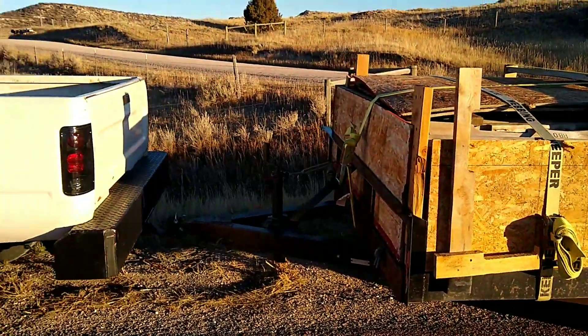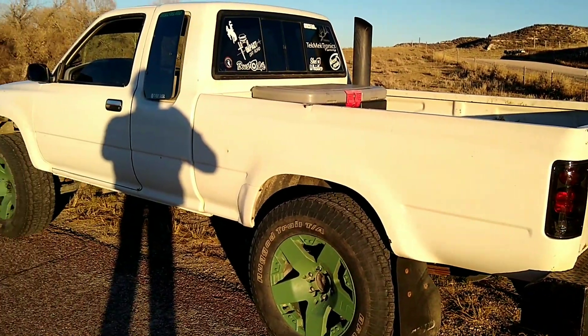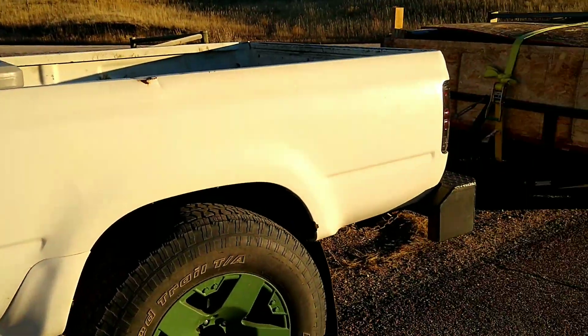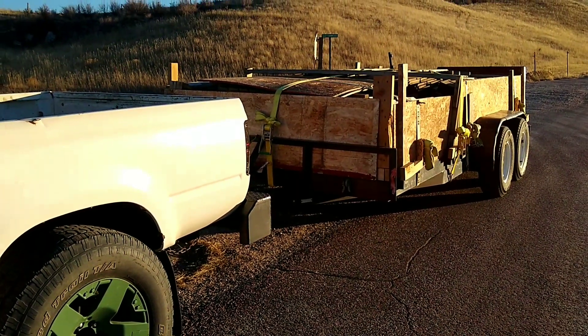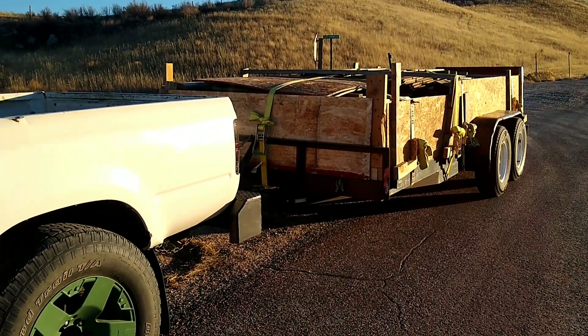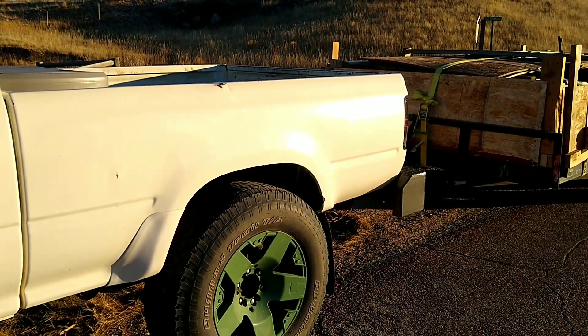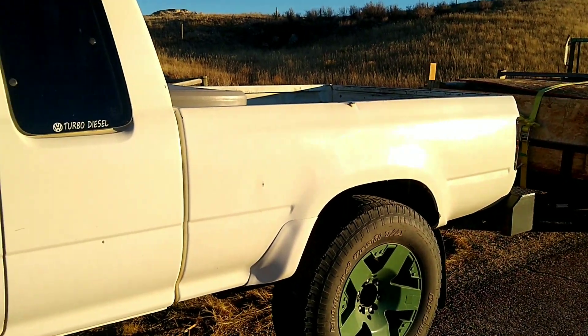So I'll try to get you guys some acceleration and just some overall driving. I'm expecting it to run pretty hot. I think it's about 65, 70 degrees out, and we'll just see what we can do without getting it too warm.